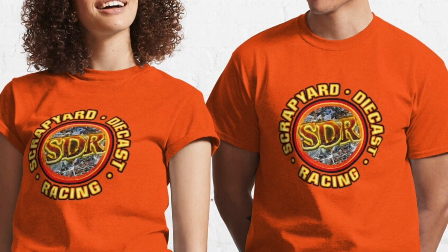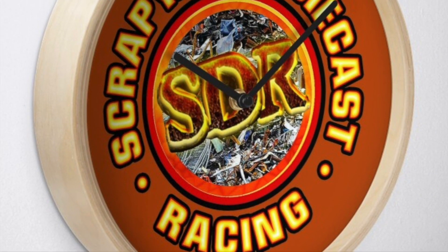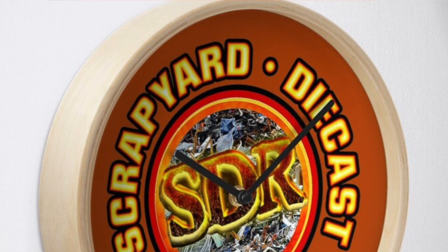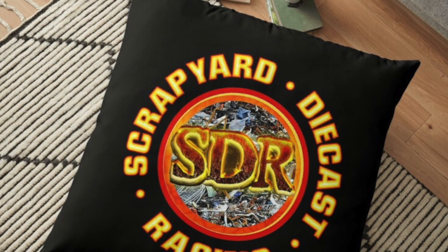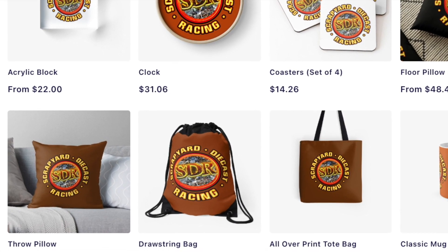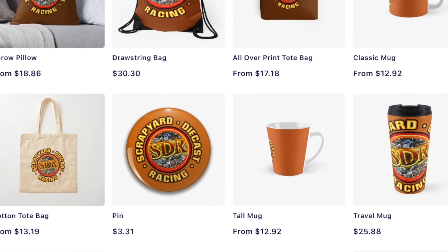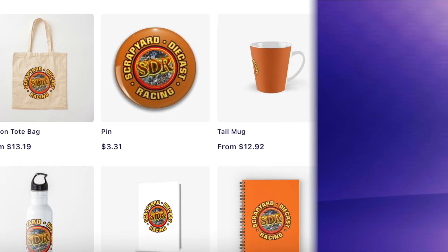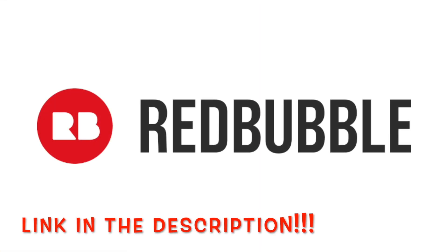Hey fans, have you always wished that you could work at the scrapyard? Well, have we got a surprise for you! Now you can get official scrapyard gear and feel like you're one of the team on the wrecking crew. And it's not just clothes — we have clocks so you never miss a race, notebooks so you can keep score at home, and pillows so you can cry in them when your favorite racer loses. Head over to the scrapyard's official supplier by searching Ribero on Redbubble.com, or just click on the link in the description.